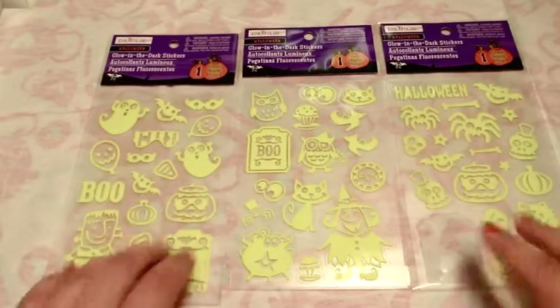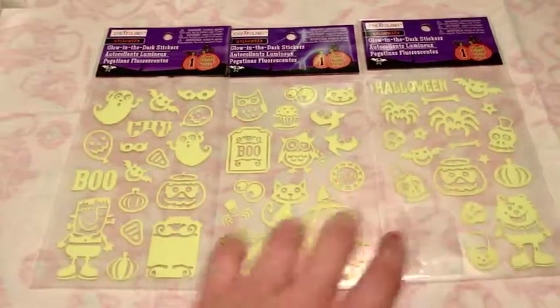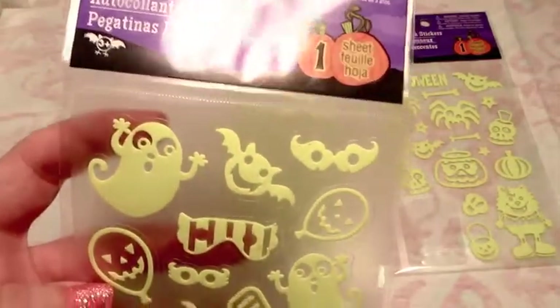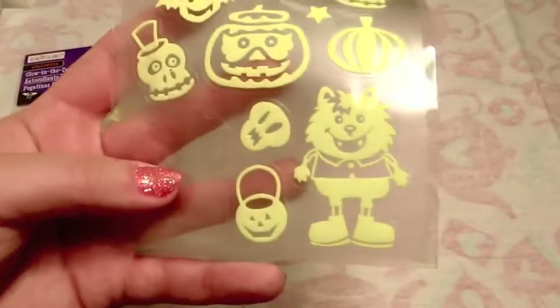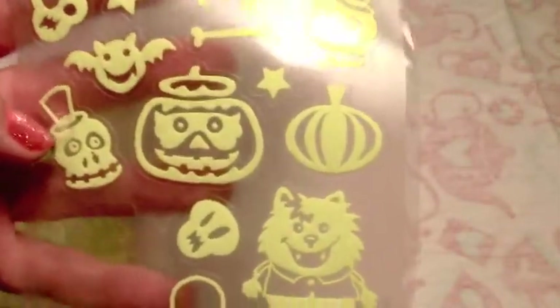More Halloween stickers - these are from Michael's, they're glow in the dark, from Creatology. One of the resin pieces in the last video actually used one of these stickers, and I am a very big fan of them. They're really cute designs, very clean so they're good for resin, very bold designs, and they glow exceptionally well in the dark. Look how cute that little werewolf boy is! Even things like stars could be used whenever, and they have very strong glowing power.